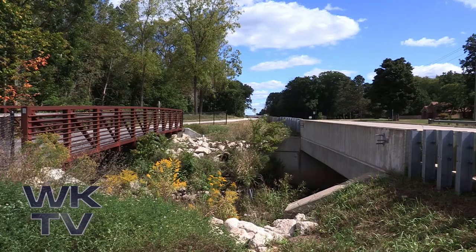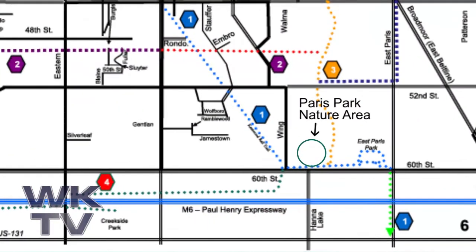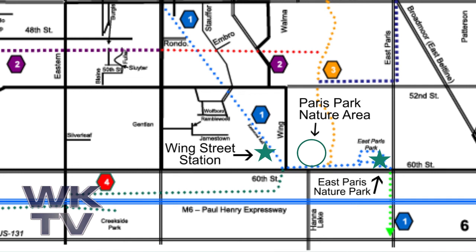The Paul Henry Thorn Apple Trail runs right past the 60th Street entrance to the park. The southeastern trailhead is at East Paris Nature Park to the east, and Wing Street Station is the next stop on the trail to the west.